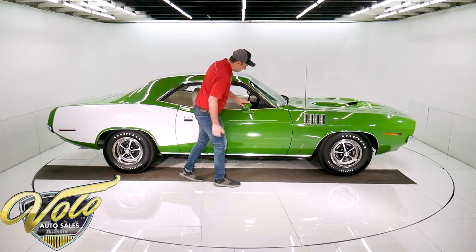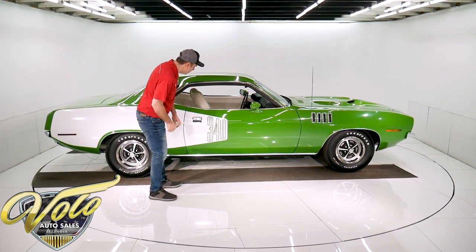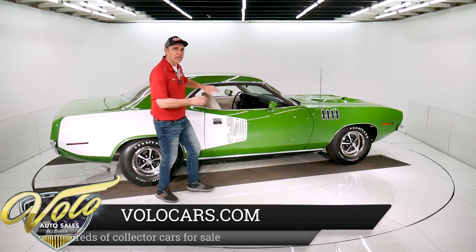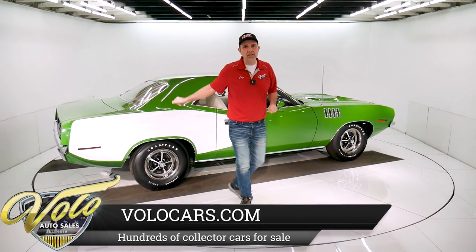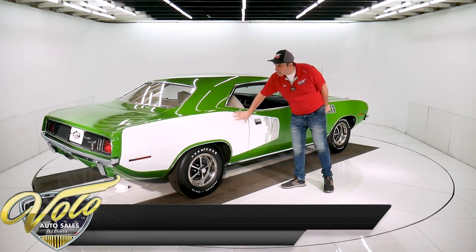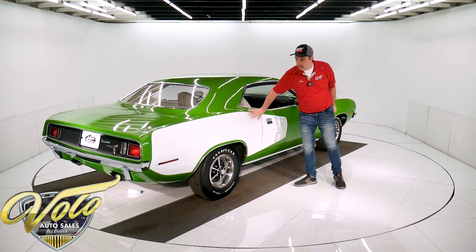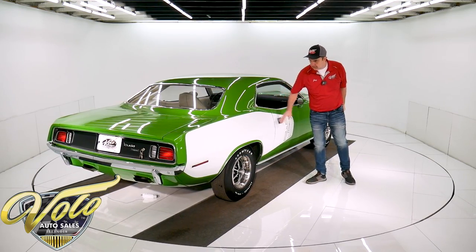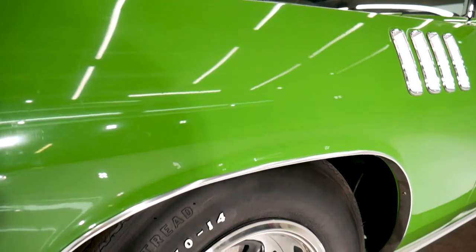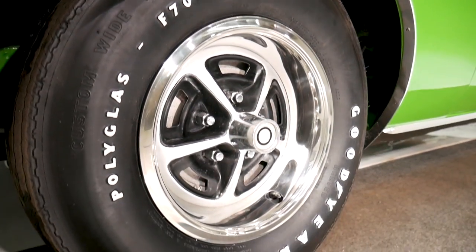New windshield. It has the sport mirrors. The billboard is a big deal — everyone puts them on, everyone builds cars to look like this, but this is born this way. It hasn't been changed at all. Even the billboard stripe is on the paperwork; the car was born with this big billboard decal. It's got the magnum style wheels, new trim rings, reproduction Polyglas tires.